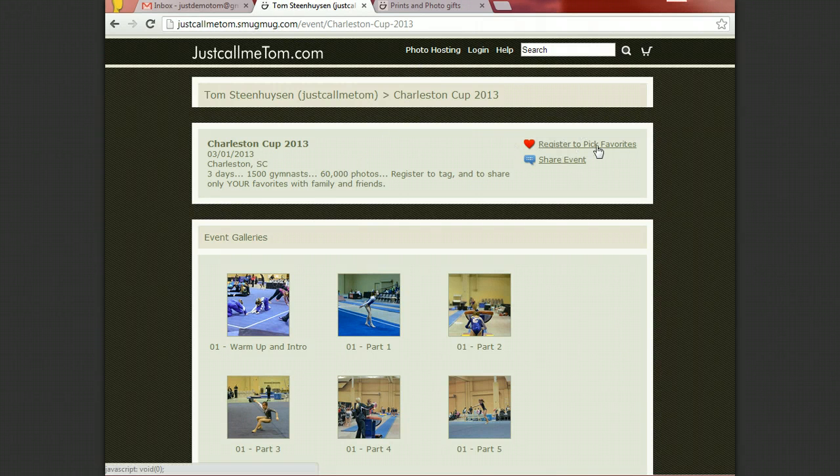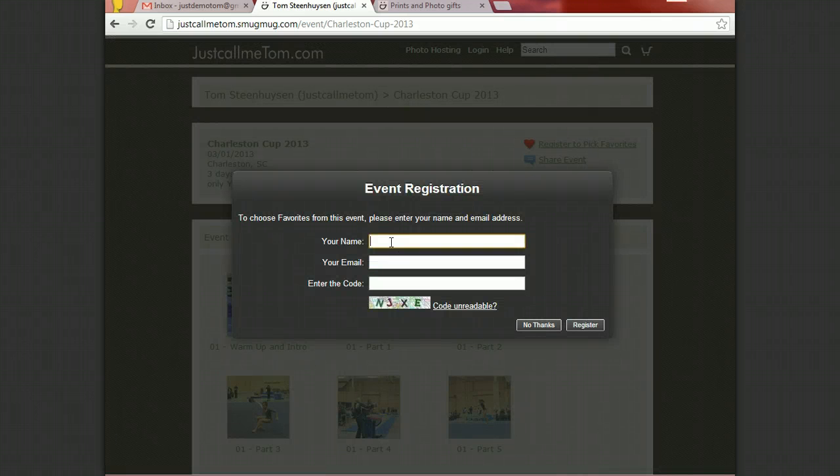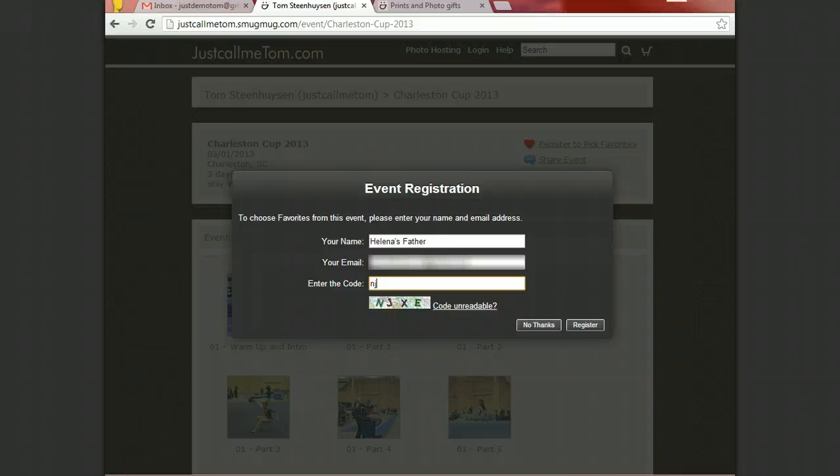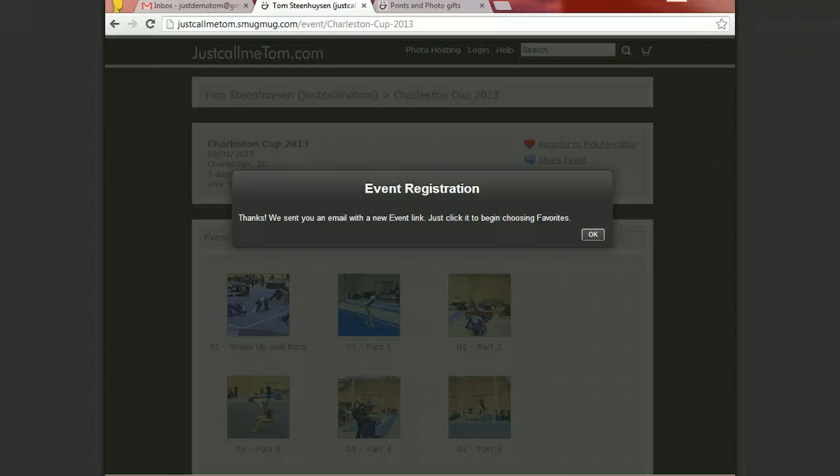The quick thing is to register to pick your favorites. The only thing you need to do is add your name — it doesn't have to be your real name, it could be a descriptive name. For instance, I am 'Helena's father.' You have to add a chapter code and register. There is no password or anything.